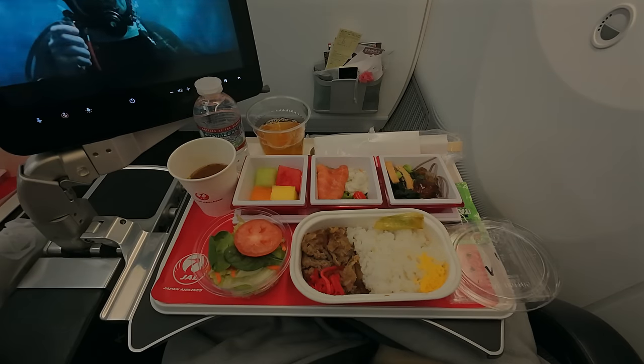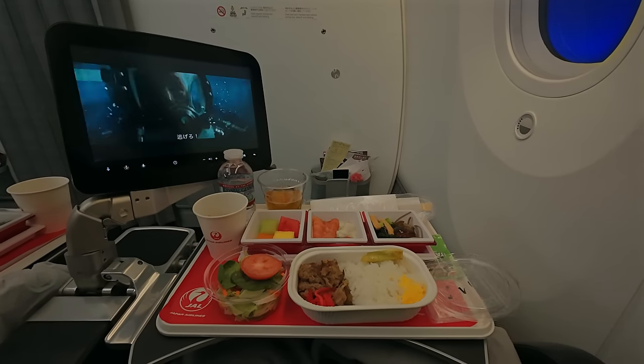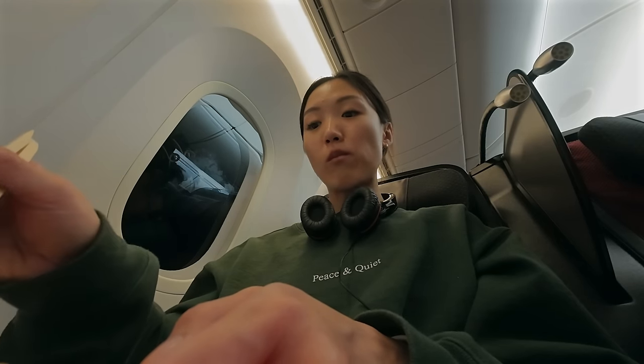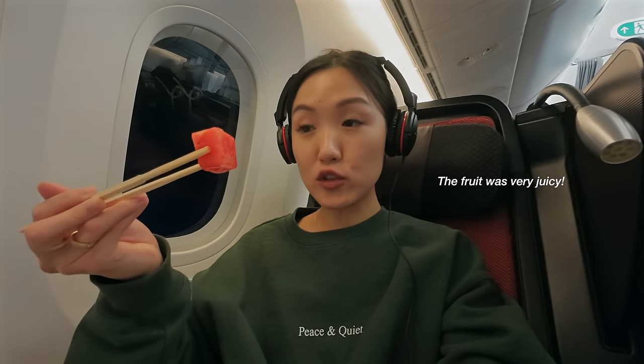About one hour after we departed from our gate, the meal service started. I always liked the meal service going from America to Asia — the menu just hits different. I find that every time we come back from Asia into America, the menu just ain't it. I loved that they gave us desserts and really juicy, yummy fruits.